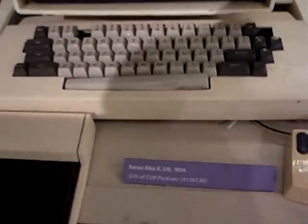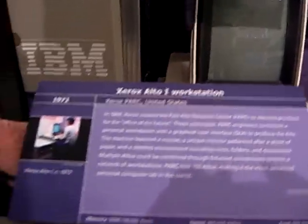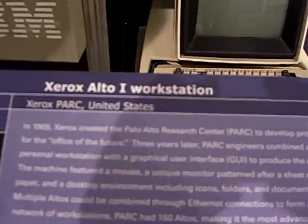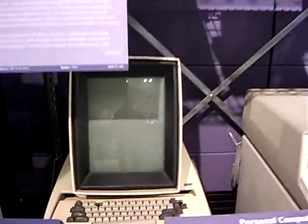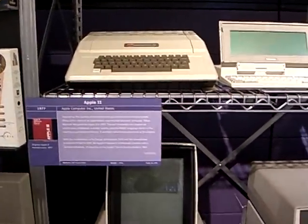In 1975, there were 150 of these networked in two buildings in Palo Alto, California. It was the fourth largest network in the world. The three largest networks in the world were the United States government, the British government, and the French government — and two buildings in Palo Alto made up the fourth network.